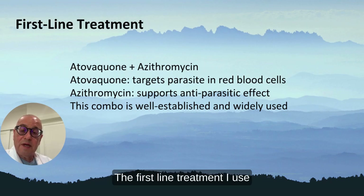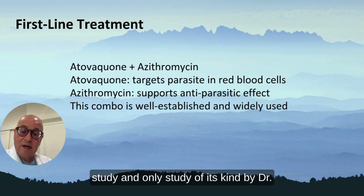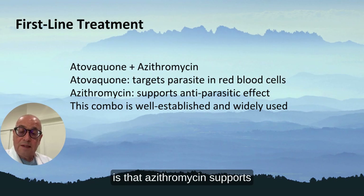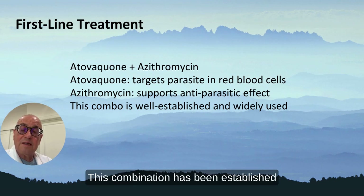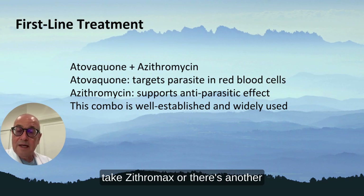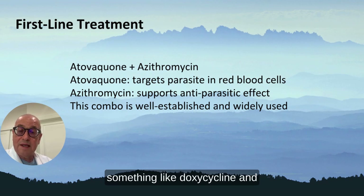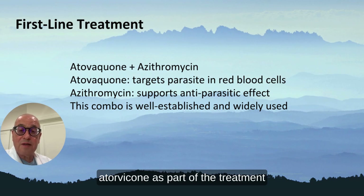The first-line treatment I use is atovaquone and azithromycin. Atovaquone targets the parasites. Based on the first study by Dr. Krause and colleagues, azithromycin supports antiparasitic effects. This combination has been established, but if they can't take azithromycin or there are other possible co-infections, I sometimes use doxycycline and atovaquone as part of the treatment protocol.